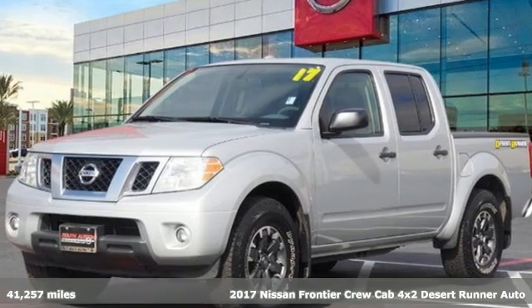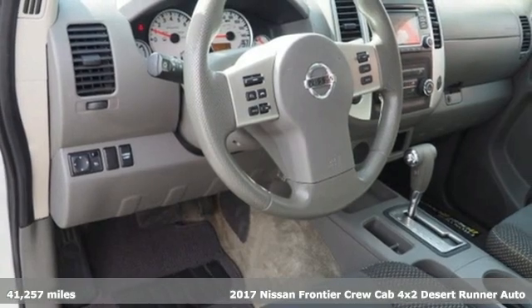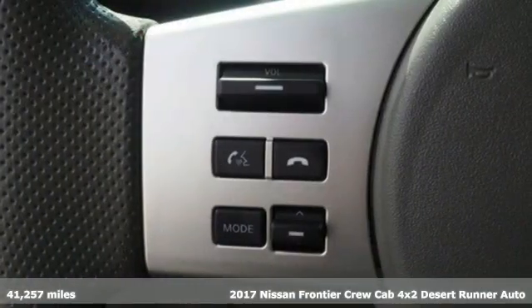Here's a 2017 Nissan Frontier. Nissan, built for the human race. It comes nicely equipped with features you'll love.